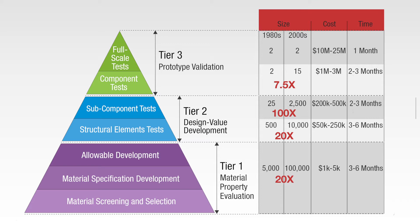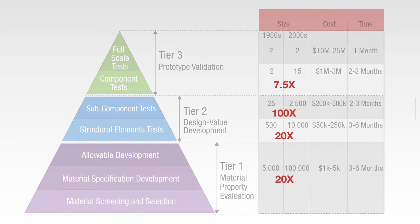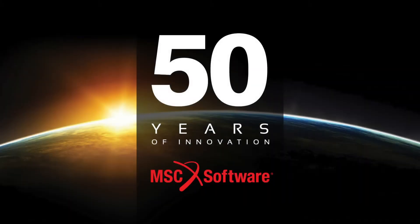Fortunately, these costs can be significantly reduced by using the right engineering tools. Let's explore how MSC Software's composite solutions can reduce the cost, time, and uncertainty in the validation pyramid.